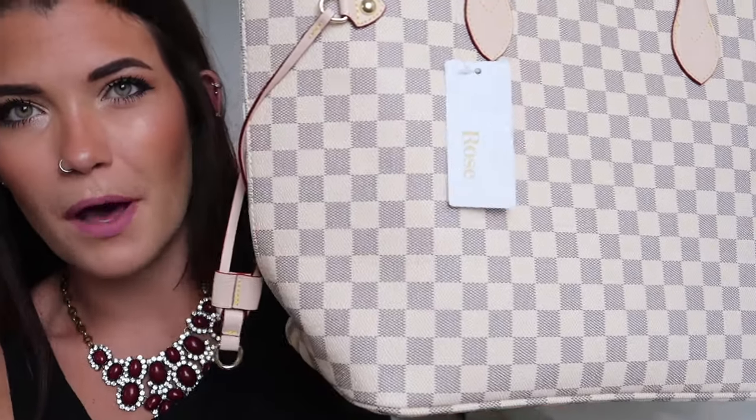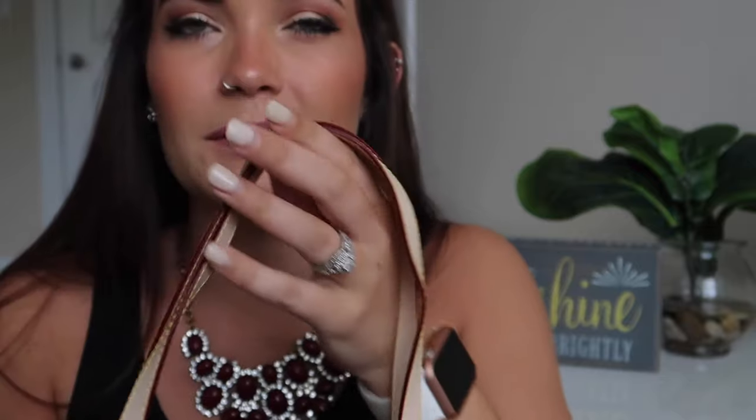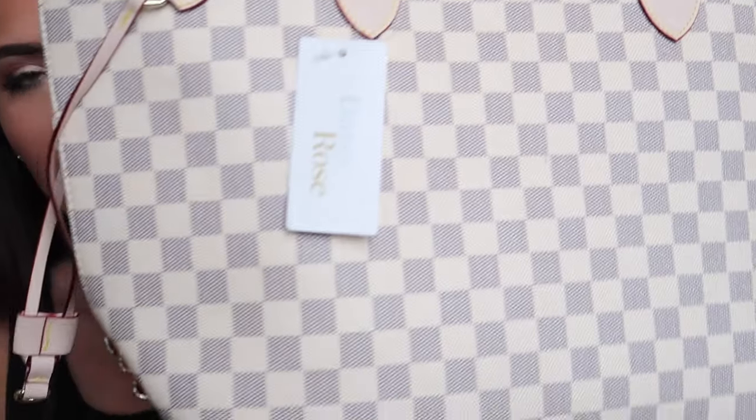That's totally okay with me — I'm not trying to pretend that I have a Louis Vuitton bag. I just like that style and that color combination and the classic look of these kinds of bags, plus this huge bottomless size. I just love something that's like a big bucket.